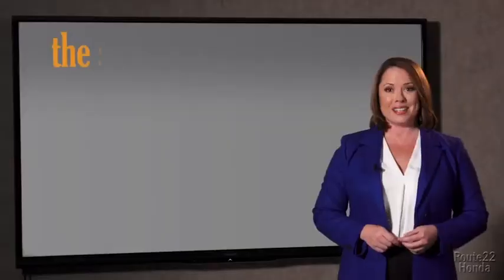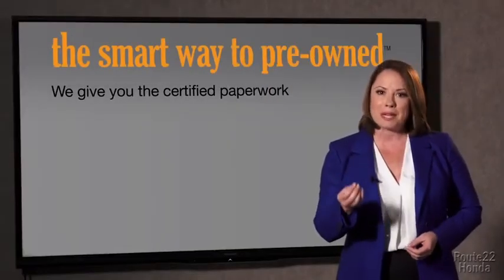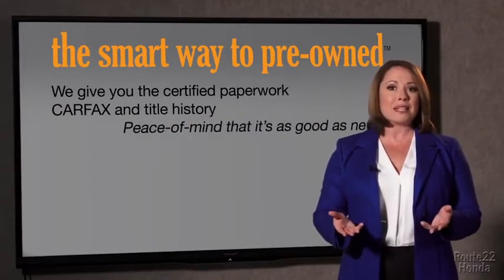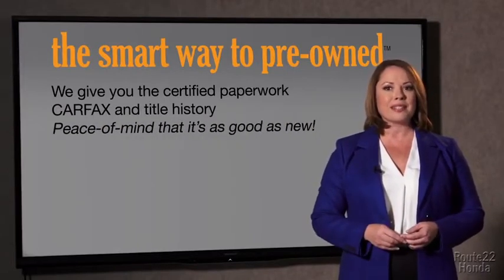The best thing I like about Smart Way pre-owned, besides the great price I got, is that I know I bought a good car. Why should you worry if the odometer's been rolled back, or you're the victim of a salvaged or rebuilt vehicle, or worse, a washed title? We give you the certified paperwork, along with the Carfax and the title history, providing you with the peace of mind that your certified pre-owned is as good as new.